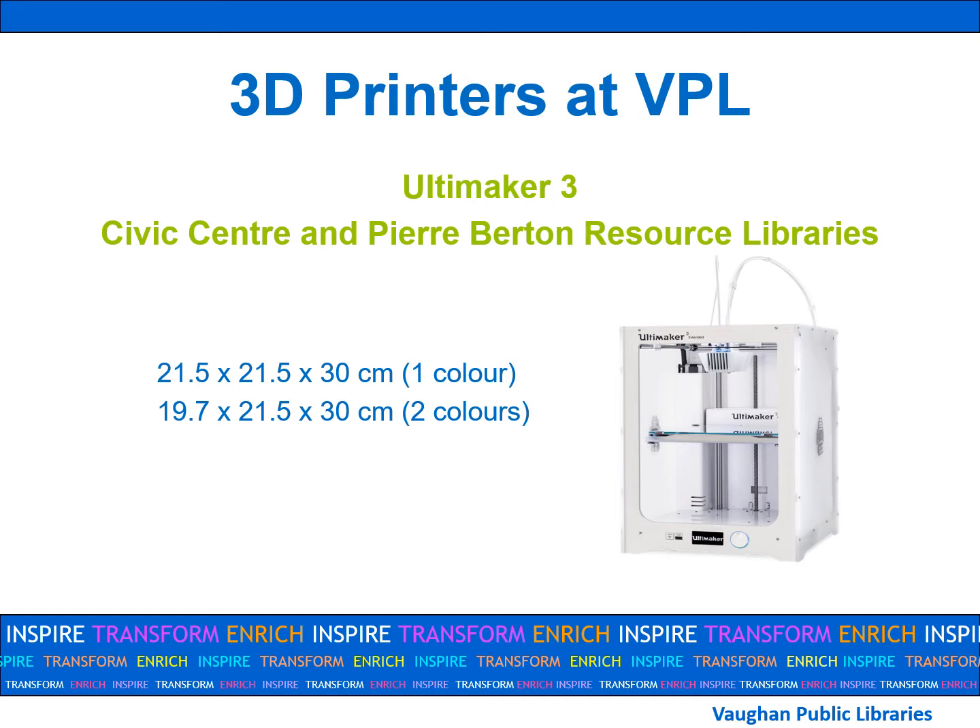The Ultimaker can print in two colors and has a heated bed. The build volume, which refers to the maximum printing dimensions, is 21.5 by 21.5 by 30 centimeters if you're printing with one color. If you're printing with two colors, the build volume is slightly smaller at 19.7 by 21.5 by 30 centimeters.